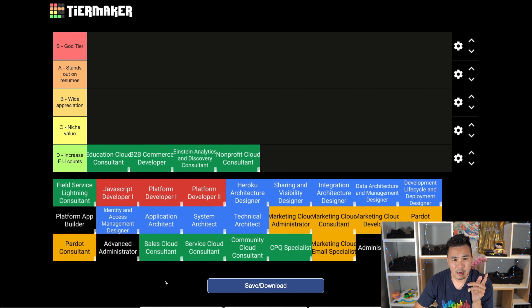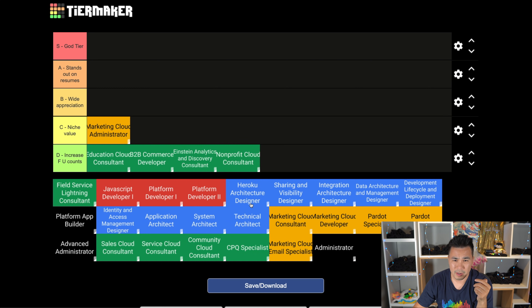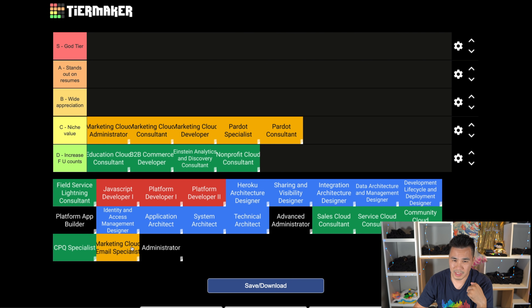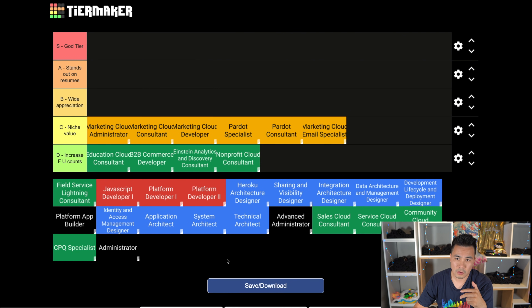Let's go to the C tier. Everything Marketing Cloud or Pardot related immediately goes C tier. That's because these two products aren't that related to Salesforce - Salesforce acquired a few companies and put them in its product suite. Learning these won't really make you a better Salesforce professional, but they will make you a better marketing professional, and in the right niche they have a ton of value, so C tier.